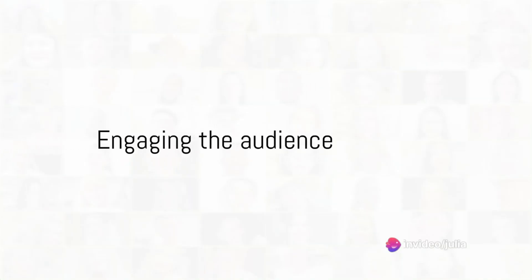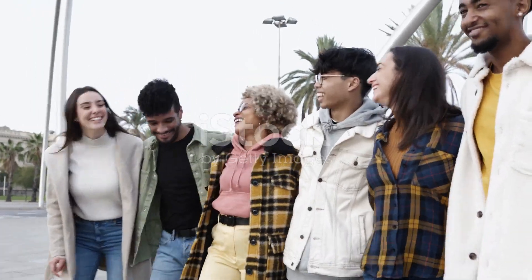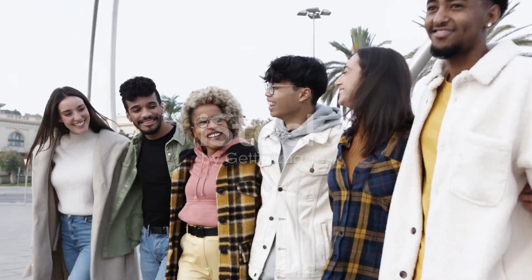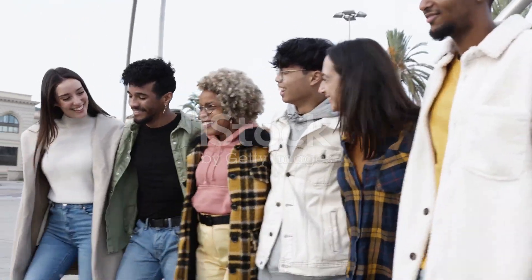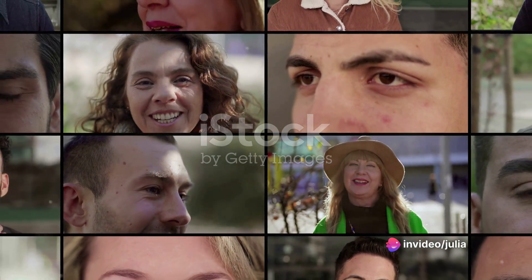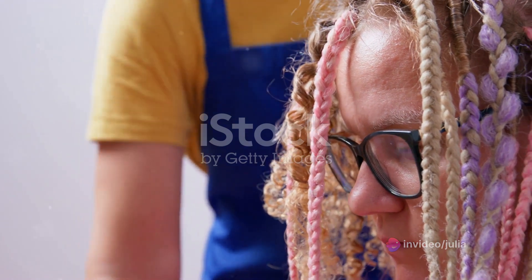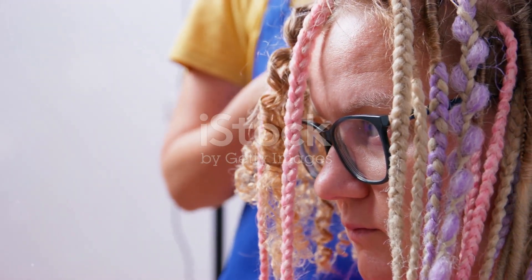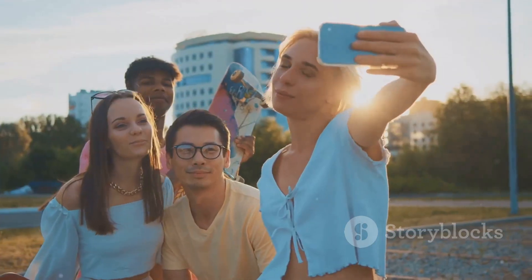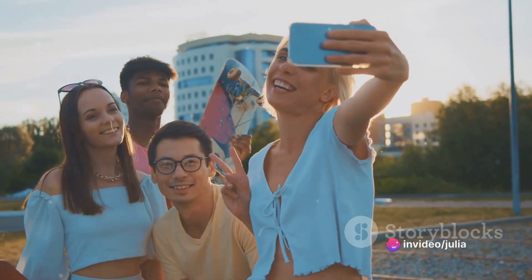Ever wondered how you would describe someone's appearance accurately? It's a skill worth mastering, and today you will learn just that. Picture this: you're trying to portray someone's image, but words evade you. You feel lost. But fret not — this video will break down the process into simple, bite-sized steps. We'll cover everything from the basics to detailing facial features, even personality and style. So, are you ready to master the art of describing someone's appearance? Let's dive right in.